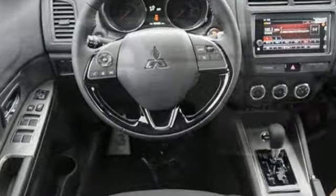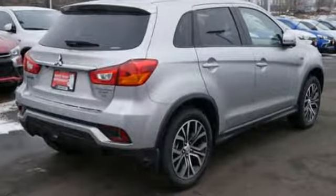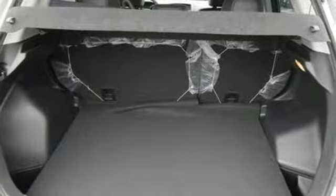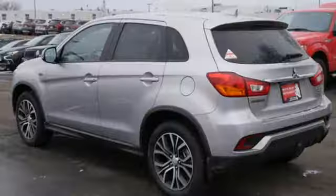Inline 4-cylinder engine. Front heated bucket seats. Bluetooth wireless audio streaming. Manual tilting steering column. Fast key. Voice activation. Aluminum wheels. Android Auto and Apple CarPlay. And power heated mirrors.